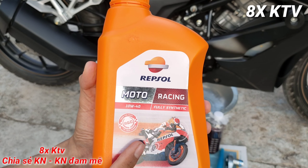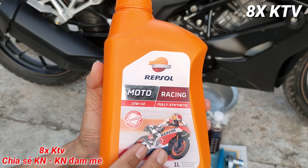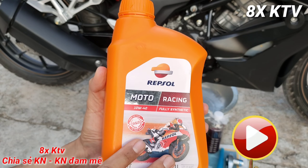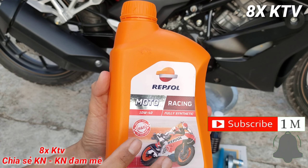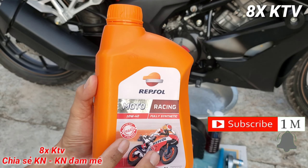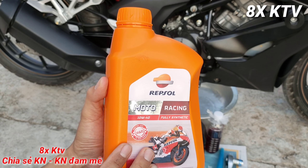Trải qua 1800 km chạy, mình đi qua tất cả các điều kiện: đi tour khoảng 130 km, đi nội thành, chạy đường thoáng, đường tổng hợp. Mình sẽ làm clip này để chia sẻ cảm nhận của mình về nhớt này, xem nó có ưu điểm gì, nhược điểm gì, có đáng để sử dụng không.